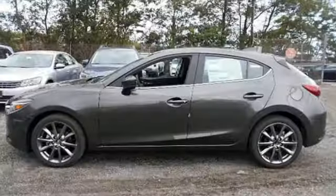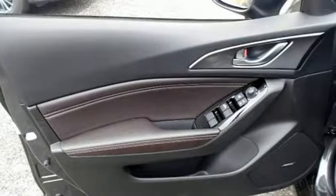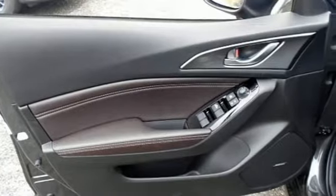SkyActive technology offers the excitement, and a plethora of thoughtful features make the entire experience rewarding. The Mazda Connect infotainment system with voice command offers a wealth of entertainment and information.